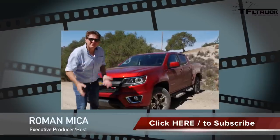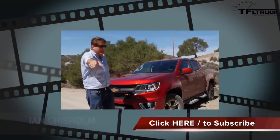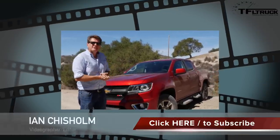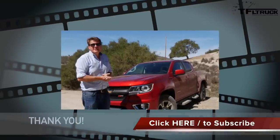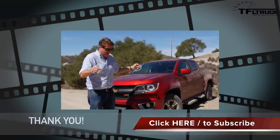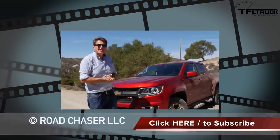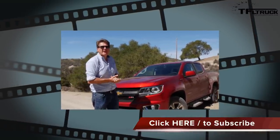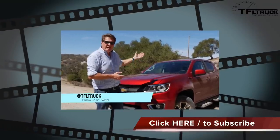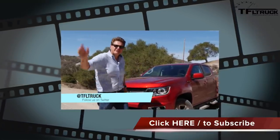We want to do a complete TFL off-road review on this truck, but you'll have to wait until we go to Colorado, because on this GM program it's time to hit the trail and head back. Click on me if you want to see more 2016 reviews and don't forget to subscribe for a new truck video at least every week. As always, this is Roman reporting for the Fast Lane Truck — check out TFLtruck.com for more news, views, and everything you ever wanted to know. See you next time, ciao.